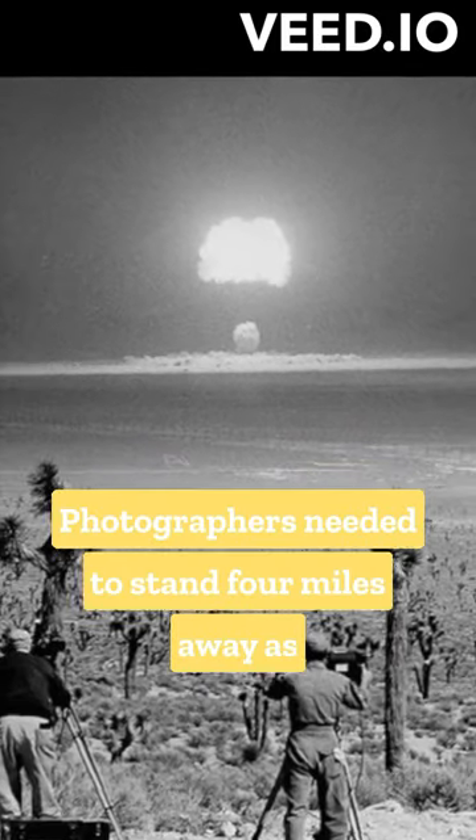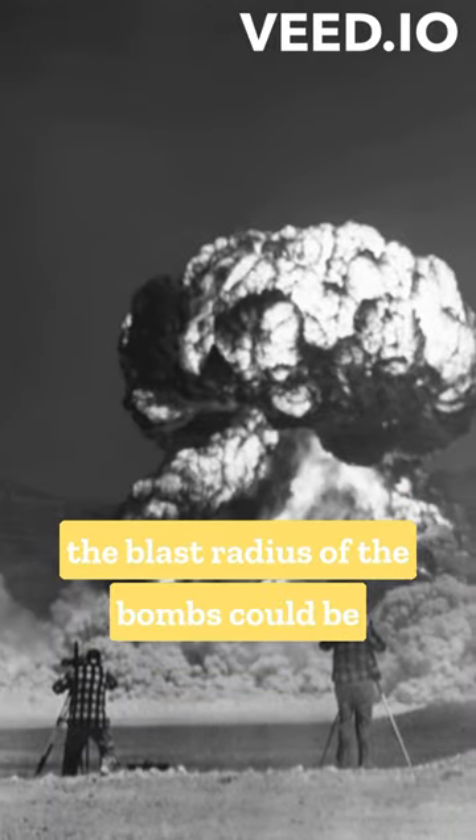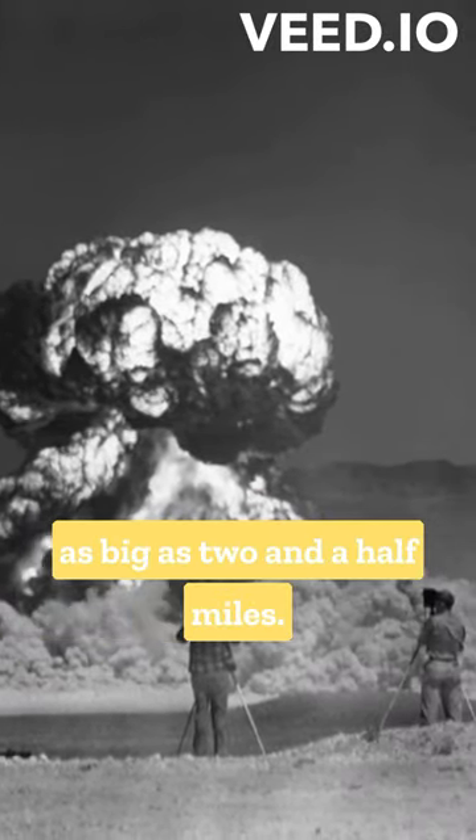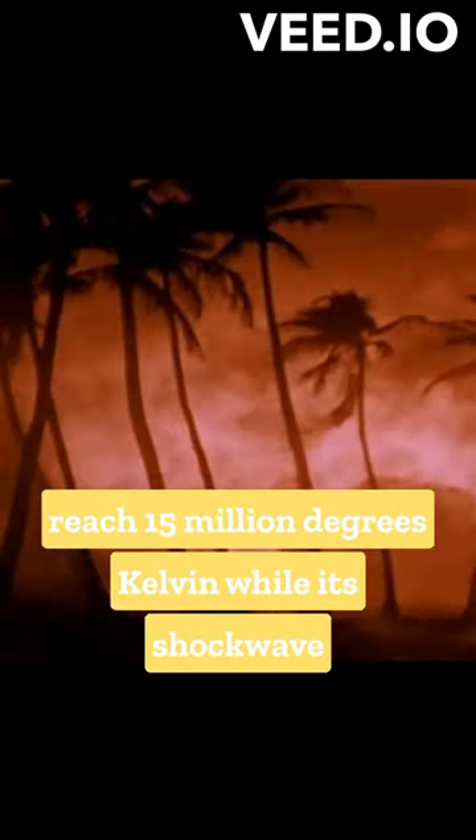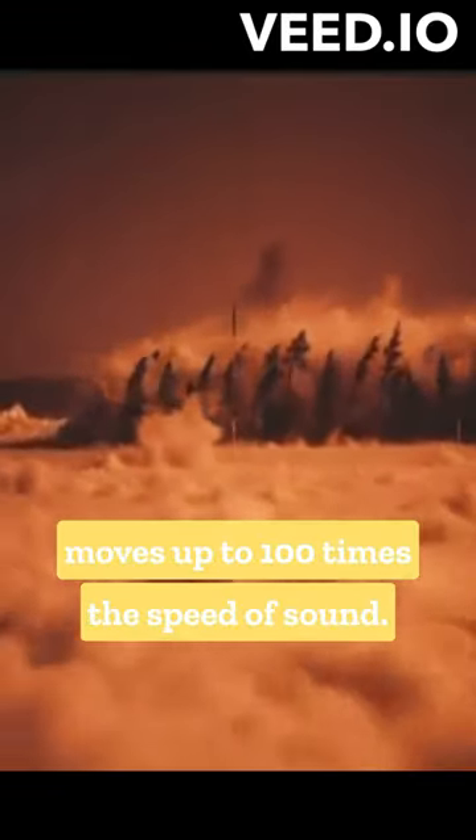Photographers needed to stand four miles away, as the blast radius of the bombs could be as big as two and a half miles. Temperatures within the fireball of an atomic bomb can reach 15 million degrees Kelvin, while its shockwave moves up to 100 times the speed of sound.